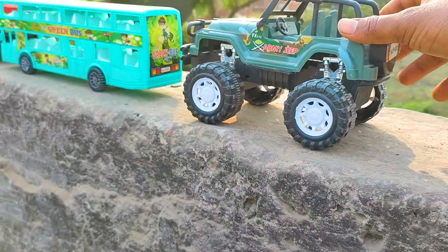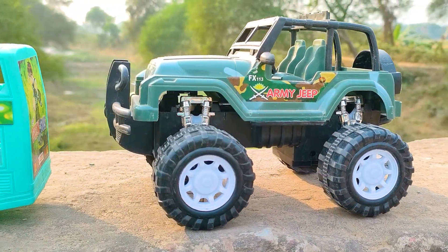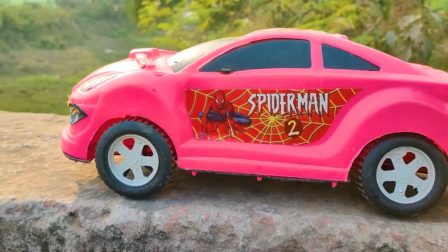I parked here this army jeep. This one is a green, black, and white color combination. This one is a Spiderman car too, so I will try this one now.